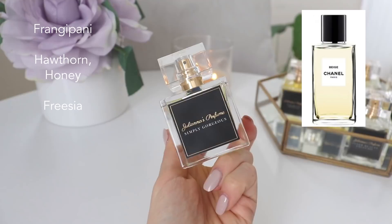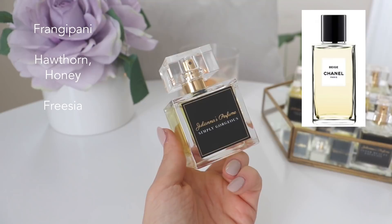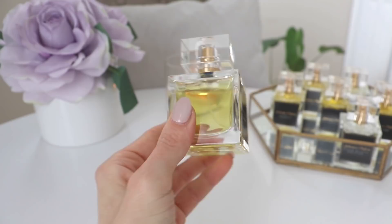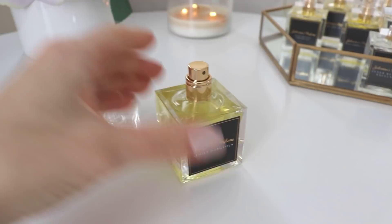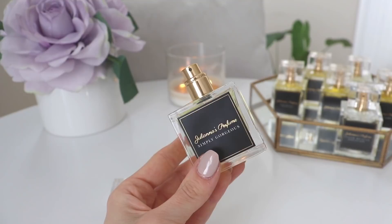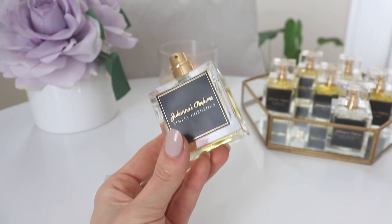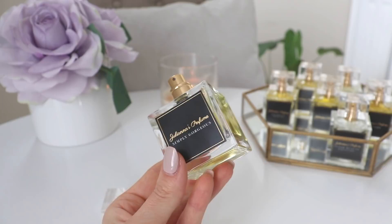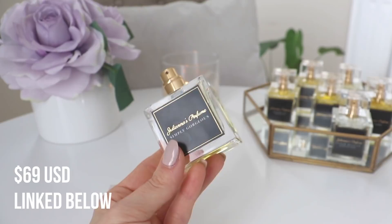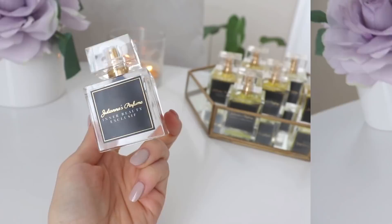It smells just like it — it is so gorgeous. In the opening you have frangipani; in the heart, you have hawthorn and honey; and in the base, you have freesia. The note composition is also very similar to the real Chanel Beige. The bottle is beautiful and I can't stop looking at it. I got at least about six or seven hours of lasting power on the skin, which is really good. It smells pretty much just like Chanel Beige — that kind of yellow floral, happy summertime, fresh-going-for-brunch vibe that smells really sophisticated and pretty — and this is going to give it to you for only $69.